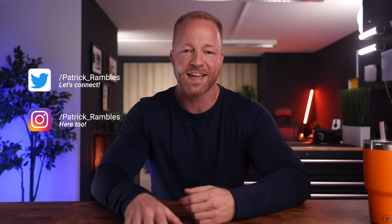Hey, what's up guys? It's great to see you all again. And if you're new here, I'm Patrick and this is where I ramble about tech and other stuff.